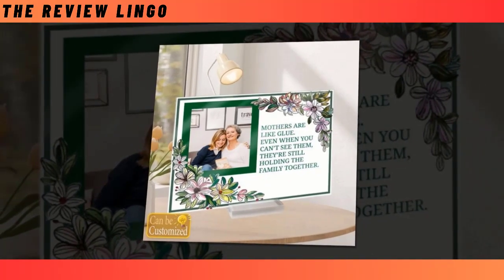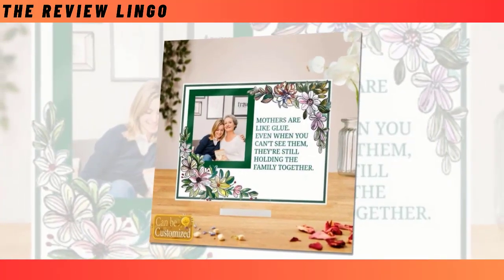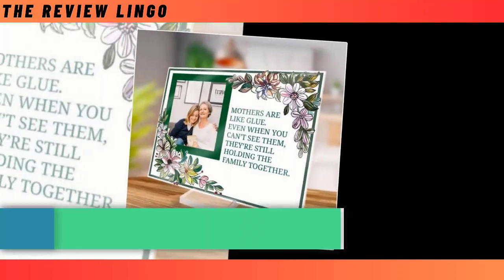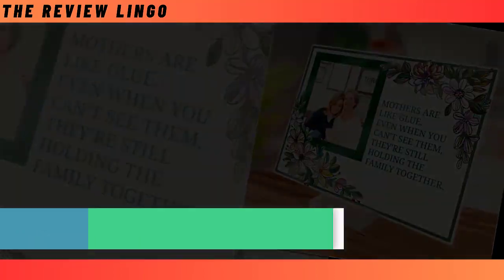Made from eco-friendly acrylic plexiglass, these plaques boast clear fade-resistant images and enhanced durability, ensuring they stand the test of time. Perfect for decorating any room in the house, they serve as both decor and cherished memory keepers. Whether it's a favorite family photo or a special moment captured in time, our custom acrylic plaques make a thoughtful and unique gift. Share the love with mom this Mother's Day and create lasting memories with our Best Acrylic Photo Plaque.